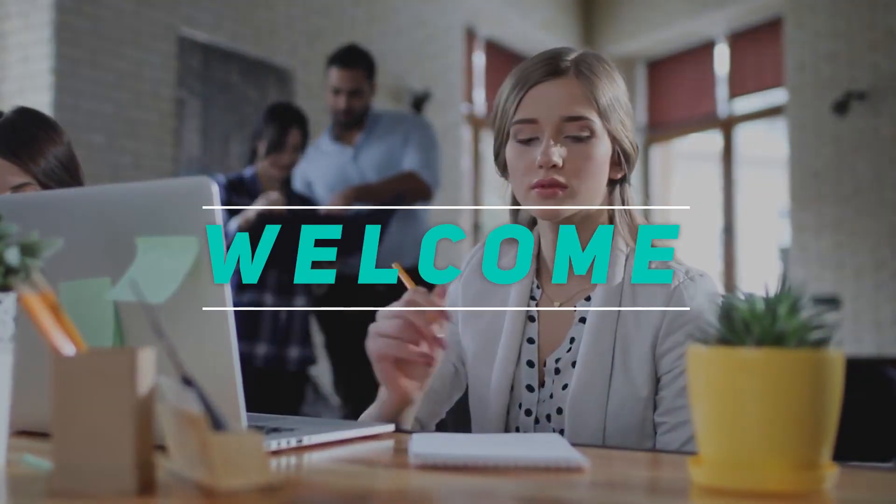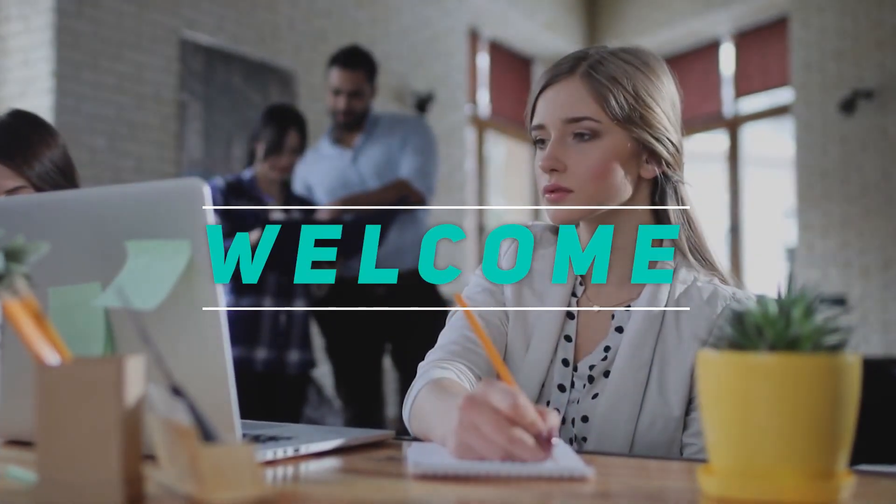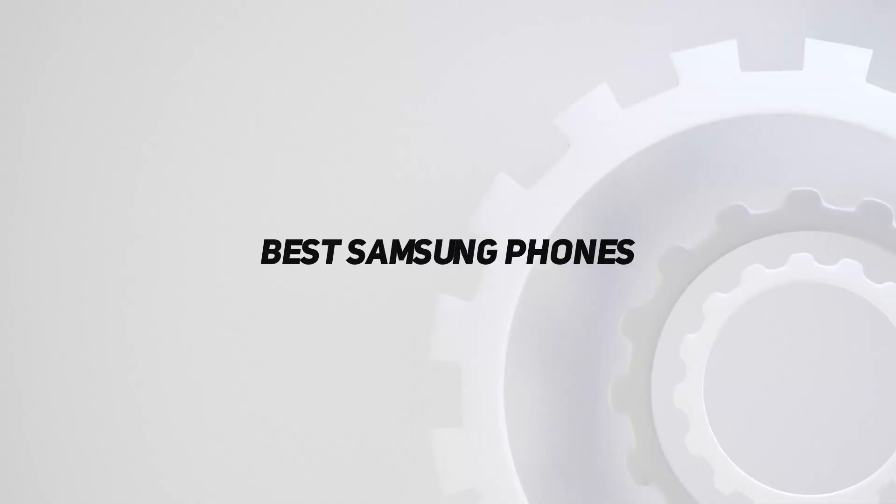Hey, welcome back to my channel. In this video, I'm gonna talk about the top 5 best Samsung phones.